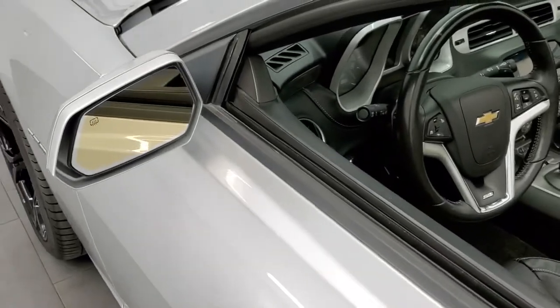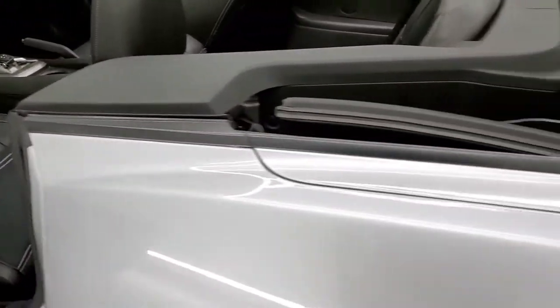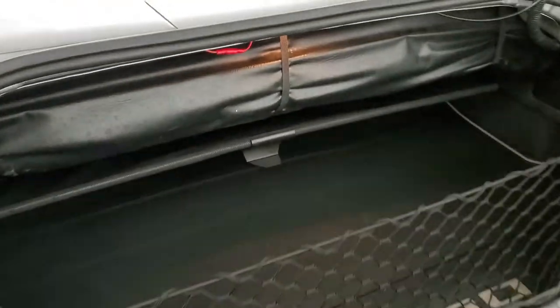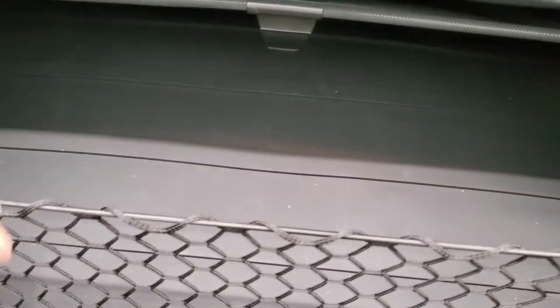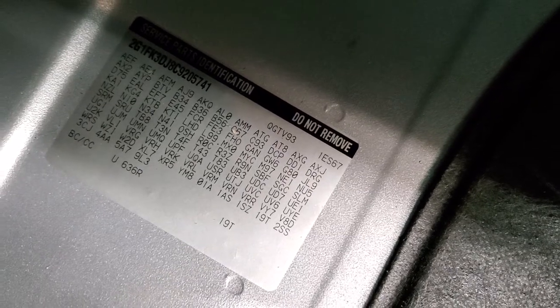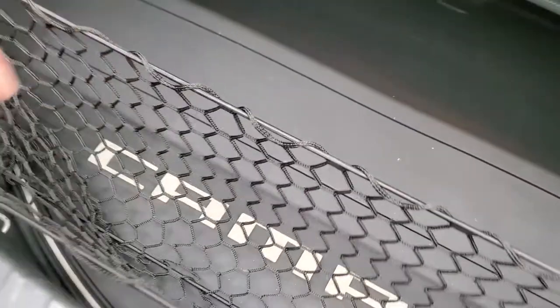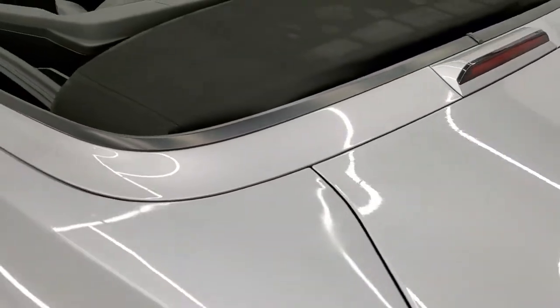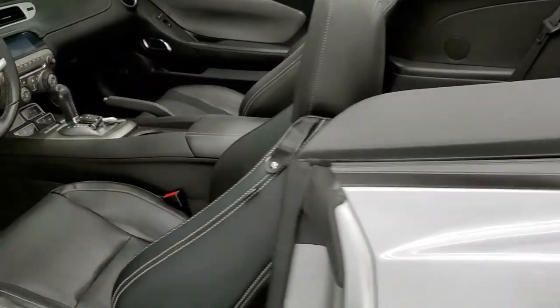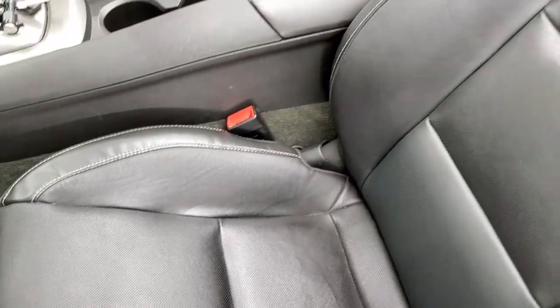It does come with heated power mirrors. We'll take a quick look in the trunk and then check out inside the car. The back storage area is nice and clean — you do get an all-weather floor mat back here. If you ever wanted to know where your RPO codes are, they're right back here, so feel free to pause to make sure this one has all the options you're looking for. We're going to be putting that soft top up in just a minute so we can check out its condition. Inside, the 2SS package gives you the black leather interior.